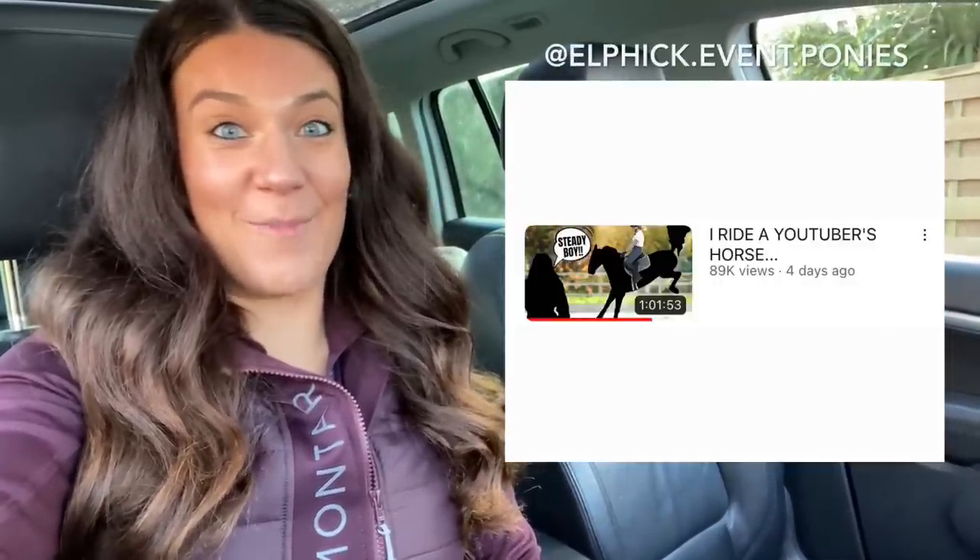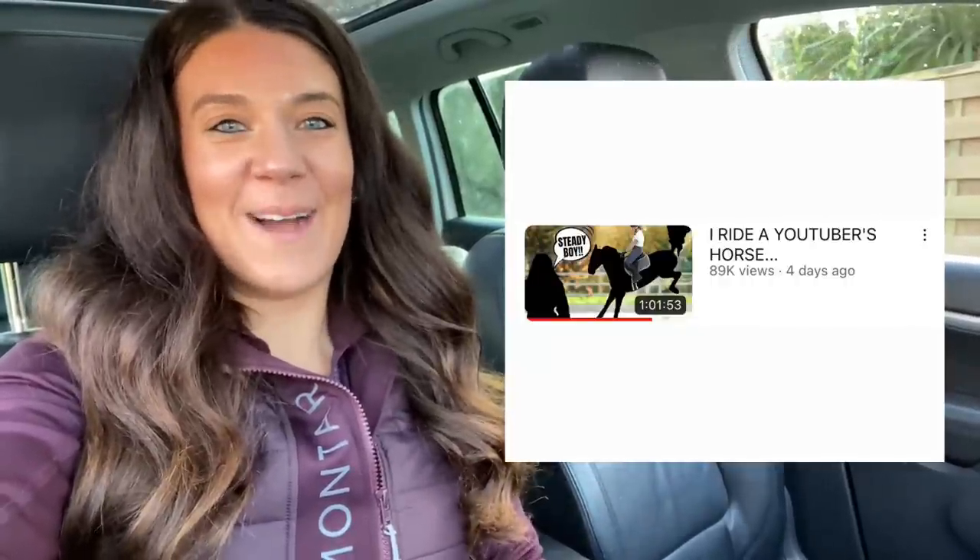Hello everybody, welcome back to my channel and welcome to a new video — probably one of my most exciting videos of the year. I had an incredibly exciting vlog last week which was filming with Meg Elphick as part of her Vlogmas series. If you haven't already checked it out, head over to Meg's YouTube channel which is Elphick Event Ponies, where you can catch up on a one-hour special where Meg rides fast and I also have a little jump.